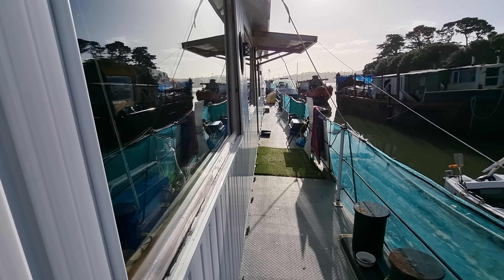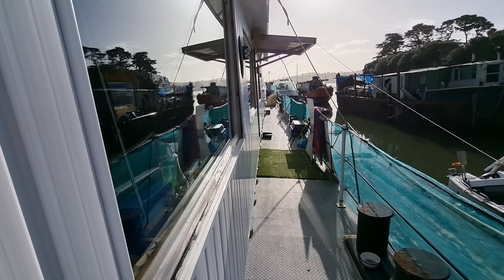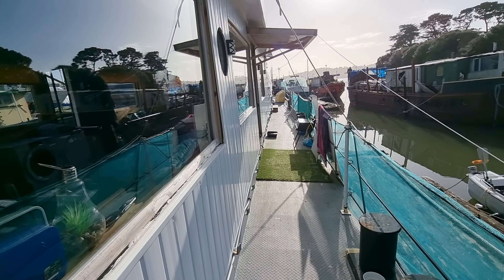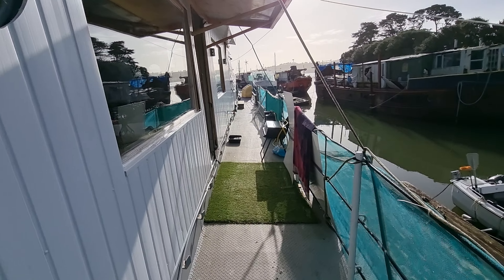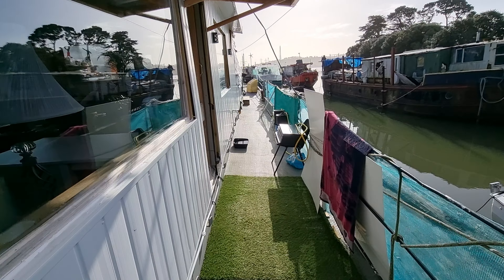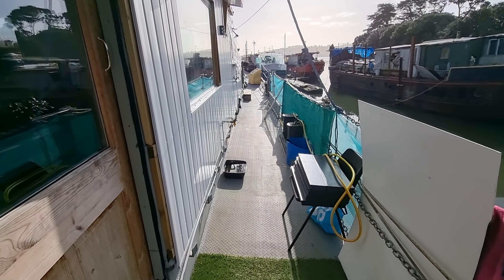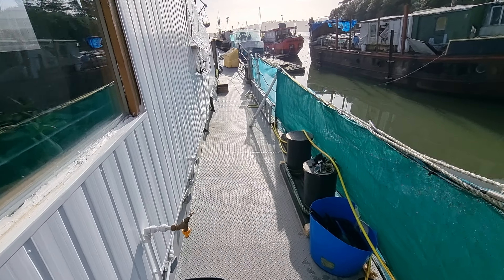Hello everyone, this is Jason from Boatshed Plymouth on a beautiful sunny calm day here in the Plymouth area. I'm on board a rather beautifully converted munitions barge — this vessel is very unique.